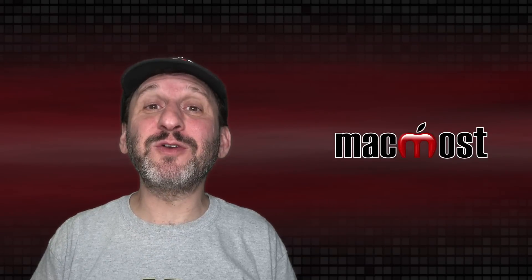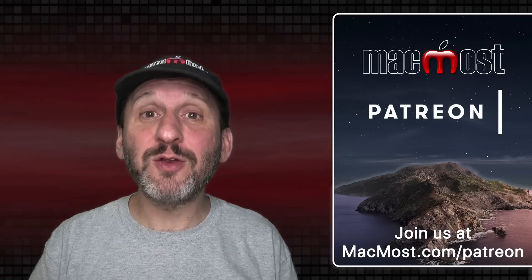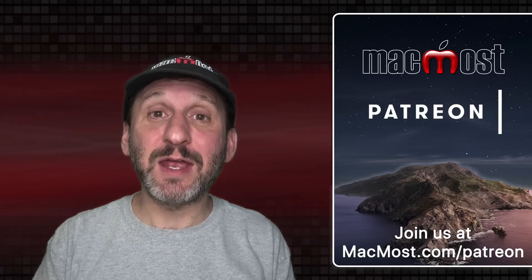MacMost is brought to you thanks to 750 fantastic supporters. Go to MacMost.com/Patreon. There you can read more about the Patreon campaign, join us, and get exclusive content and course discounts.